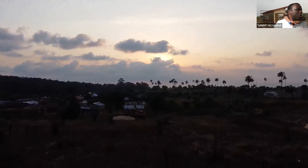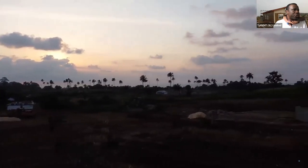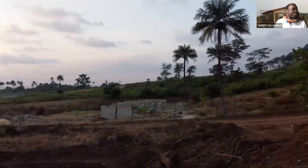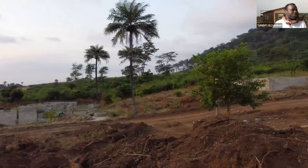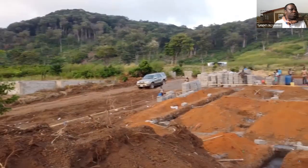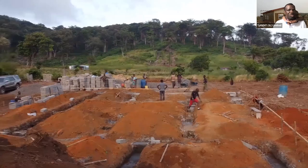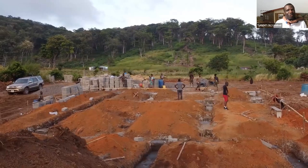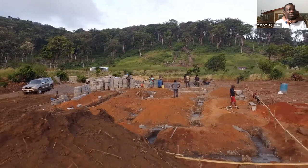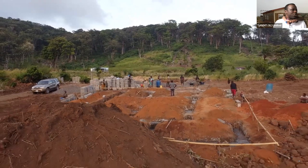If someone has a plot of land and wants hydrofoam interlocking building, will you do the construction? Yes, we can do construction for you if you have your own land — just talk to us and we can walk through the details. We only sell blocks to people for whom we are doing construction — we don't sell blocks to the general public. We only manufacture blocks to build our own houses in our communities or houses we have been hired to build.